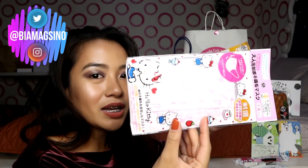So ito is Hello Kitty na mask. Bibigay ko to sa tita ko kasi lagi siya nagmamask and mahilig siya sa Hello Kitty.